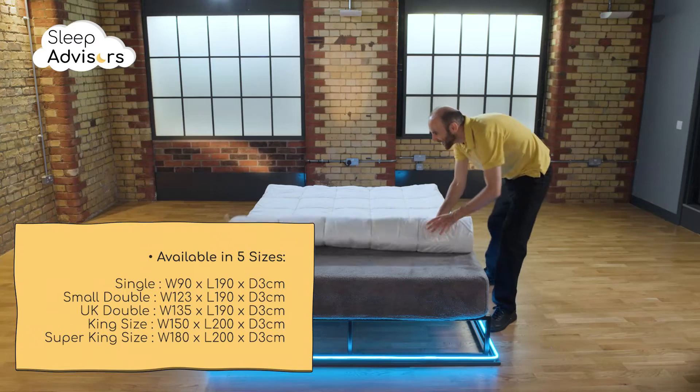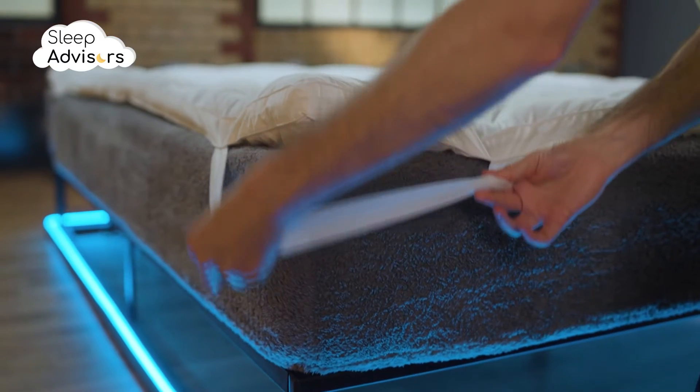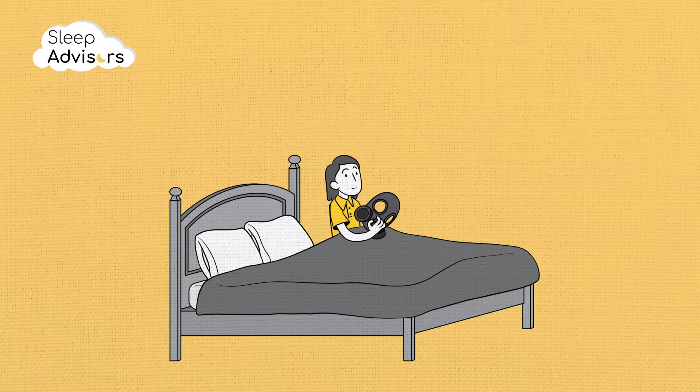The Full Forever topper needs significantly less time to expand than a memory foam topper, so you can use it on the very first day. Recycled polyester doesn't cause chemical off-gassing either.